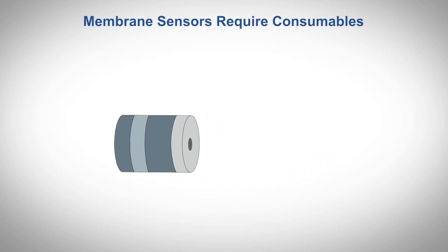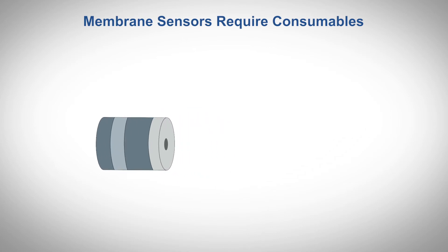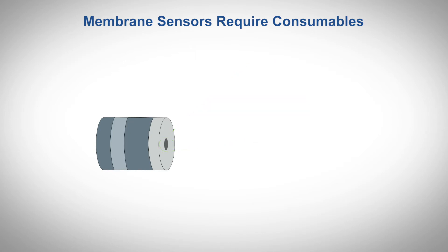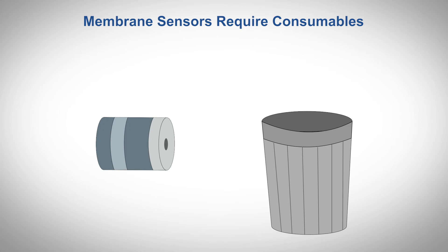Membrane sensor technology requires management of a delicate porous membrane, which is prone to clogging and fouling. When the membrane becomes fouled, it must be replaced, adding to its lifecycle cost.